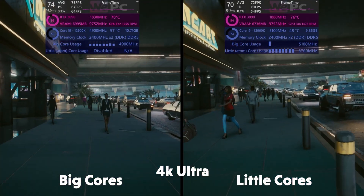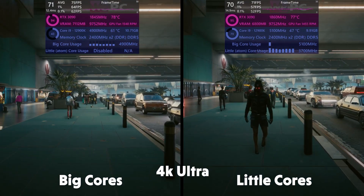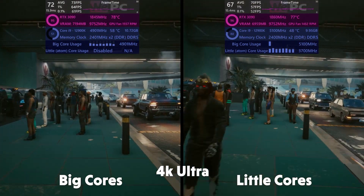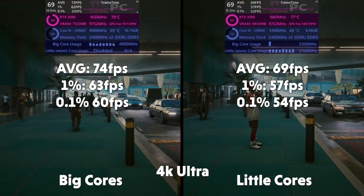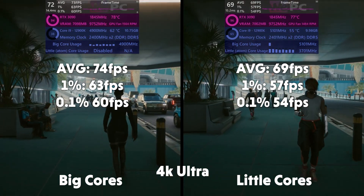Borderlands next, and it's much of the same. The little cores are doing very well but having to work a lot harder to keep up. This scene with a lot of pedestrians is pretty CPU-intensive, yet it still turns out a very respectable FPS. Averages of 74, 1% of 63, 0.1% of 60 for big cores. 69, 1% of 57, and 0.1% of 54 for the little cores.